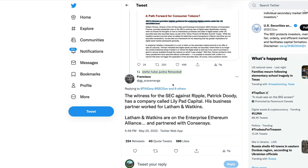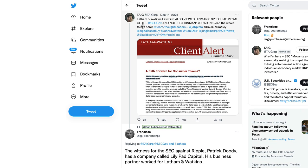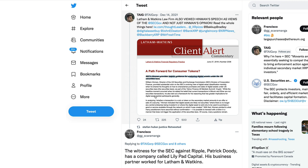Francisco responded to an older tweet that Tag posted back in December, connecting the Hinman speech to some organizations. Tag's tweet noted that Latham and Watkins law firm also viewed the Hinman speech as views of the SEC and not just William Hinman's personal opinion — linking a document from June 2018 around the time of the speech in question. Francisco recently posted that the SEC's witness against Ripple, Patrick Duty, has a company called Lily Pad Capital, and his business partner also worked for Latham and Watkins — which is on the Enterprise Ethereum Alliance and partnered with Consensus.